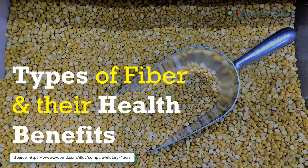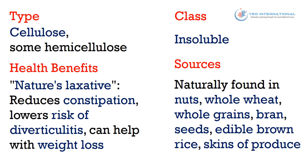Moving on to the types of fiber and their health benefits. The first type of fiber is cellulose, or some hemicellulose. It belongs to the class of insoluble fiber. Health benefits: it is considered nature's laxative, reduces constipation, lowers risk of diverticulitis, and can help with weight loss. Sources of cellulose include nuts, whole wheat, whole grains, bran, seeds, brown rice, and skins of produce.